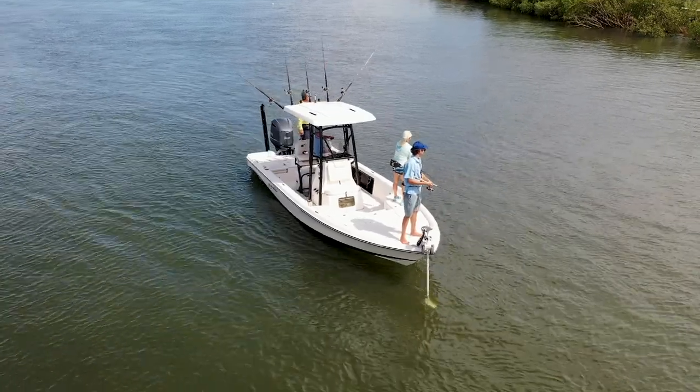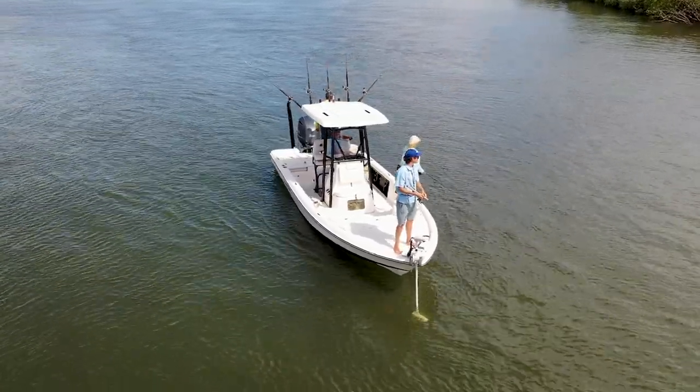I'm all about safety on the boat, and Blue Wave has an exclusive non-glare, non-skid wave grip throughout the boat. This really helps with slips and falls, especially if you're one who doesn't like to wear shoes on the boat the whole time.